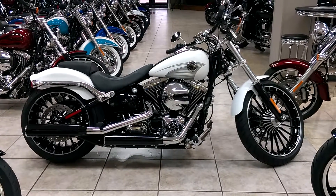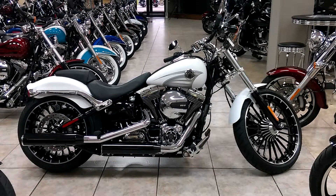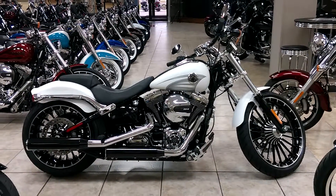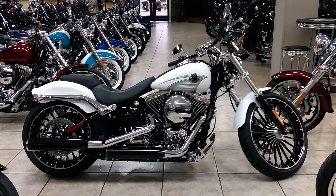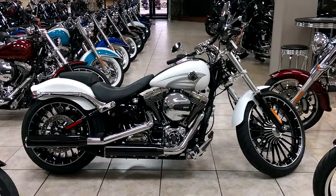Hey Joaquin, this is James at Harley Davidson of Pensacola. I just want to shoot you a quick video. This is the 2017 Breakout in white denim. It's a very popular color, a lot of hits on these motorcycles. The Breakout is a very popular bike for Harley.